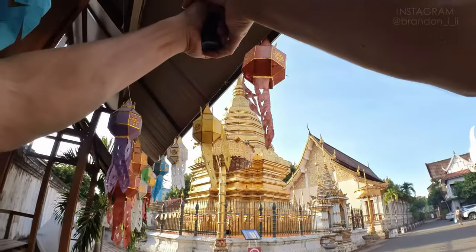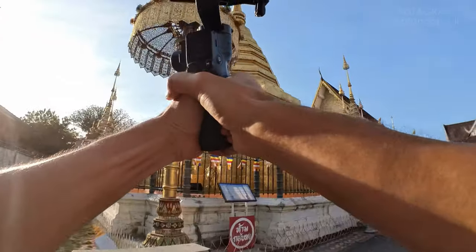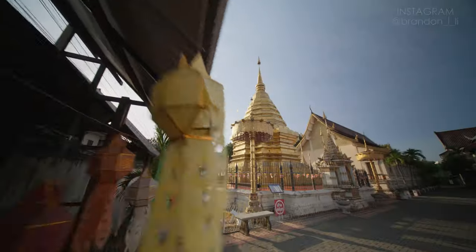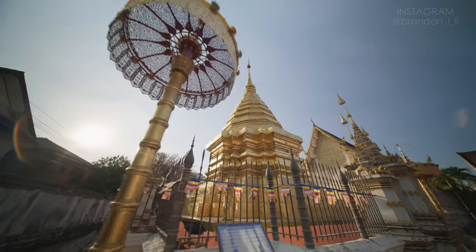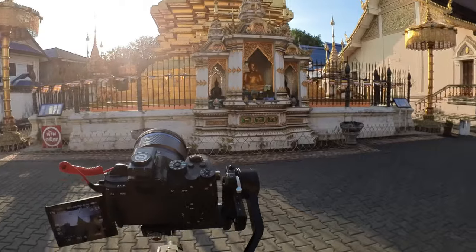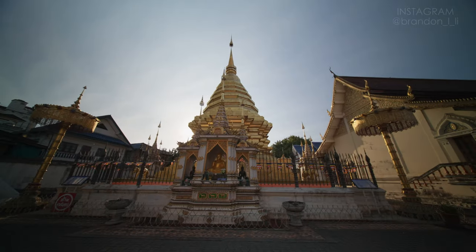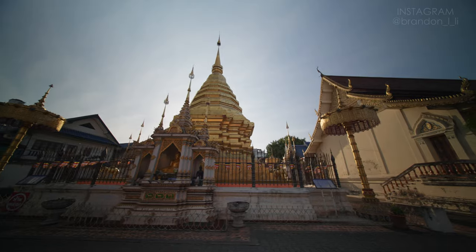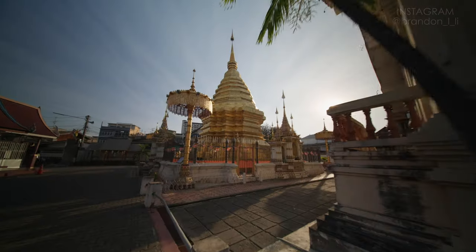For the first shot, I'm going into my custom mode on my gimbal and enabling only the tilt axis. That allows me to tilt up as I move forward without worrying about the gimbal accidentally panning side to side. Next, I'm putting the gimbal in full lock mode so it doesn't follow my pan or tilt, and then I'm just going to walk perpendicular to the side of the temple, getting a nice profile tracking shot. I like the little bit of sun flares that I'm getting in these shots.